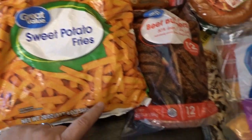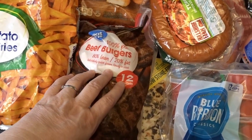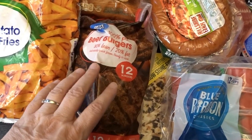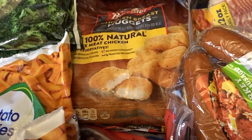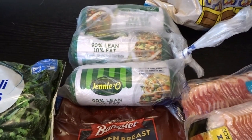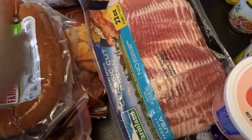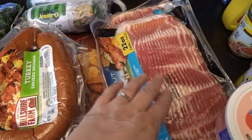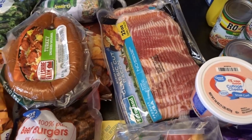I got three bags of the Great Value brand sweet potato fries and a pack of burgers — I really wanted the grass-fed beef burgers from Costco but wanted a slightly smaller pack to fit in my freezer better. I picked up some chicken nuggets for the grandkids, three pounds of ground turkey, and two turkey kielbasas for different upcoming meals.